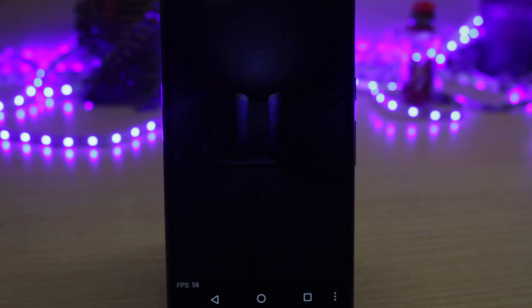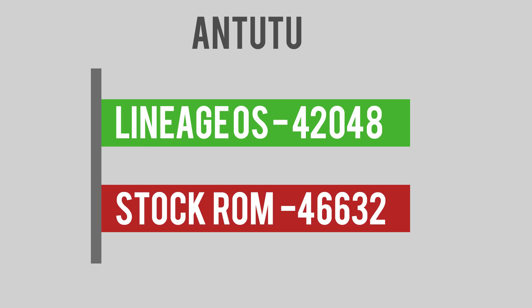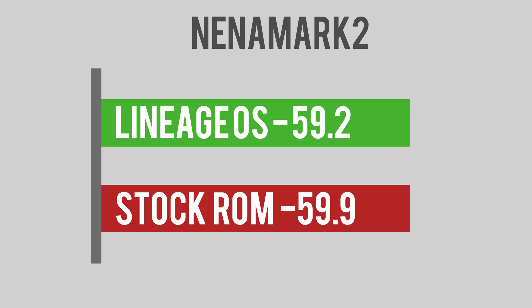I've told you guys before that I don't believe in benchmarks but I took some just for you guys. I took the N22 benchmark, the Quadrant benchmark, and the Nenamark 2. So those were the benchmarks. Now before moving on to the speed test,